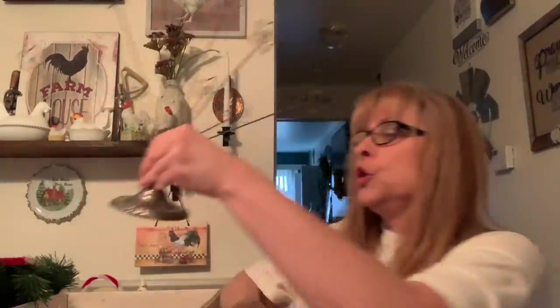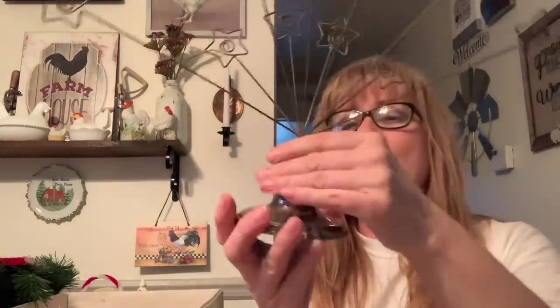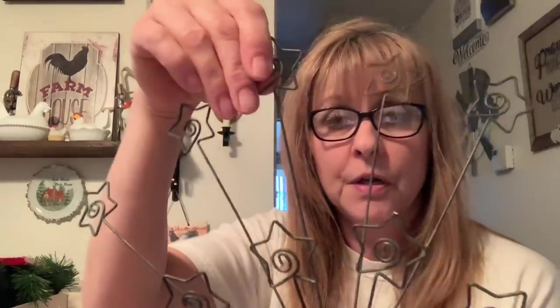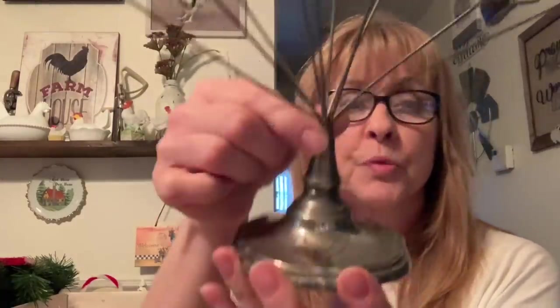Then I picked this up. I have to glue or maybe open the bottom to fix one piece. This silver — I'm assuming it is a Christmas card holder — and I fell in love with it. I have to do it from underneath, which means I would have to take off the felt on the bottom to tighten it up. But I just thought it was really pretty.